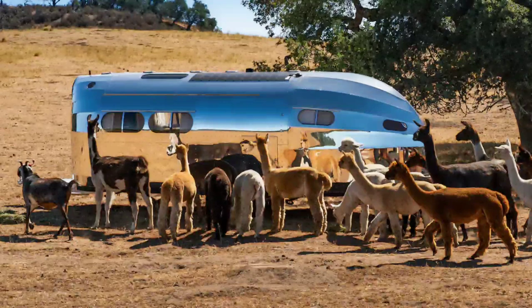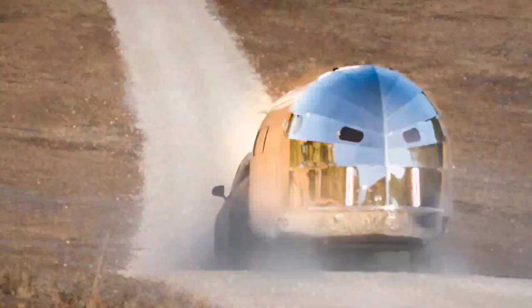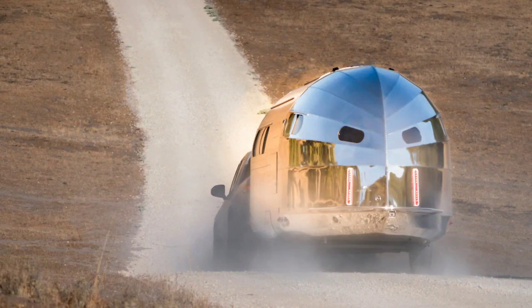Unlike the Airstream and other travel trailers, the Bolas has a front door — literally. The aluminum door, a marvel in itself and complete with a house-like doorknob, is located at the front of the trailer instead of the side. Therefore, the tongue serves as a porch area.